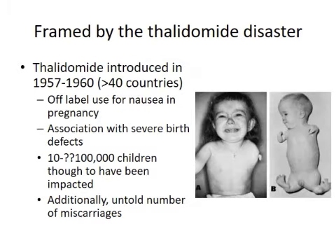Thalidomide was introduced in the late 50s and was worldwide — at least 40 countries. There was off-label use of this medication, which is basically a sedative or sleep aid, for nausea in pregnancy. As previously mentioned, it was associated with really severe birth defects — limbs and craniofacial defects. Nobody really knows how many children were affected; there are estimates in the tens to possibly hundreds of thousands, as well as a really large number of miscarriages that we've never fully figured out.